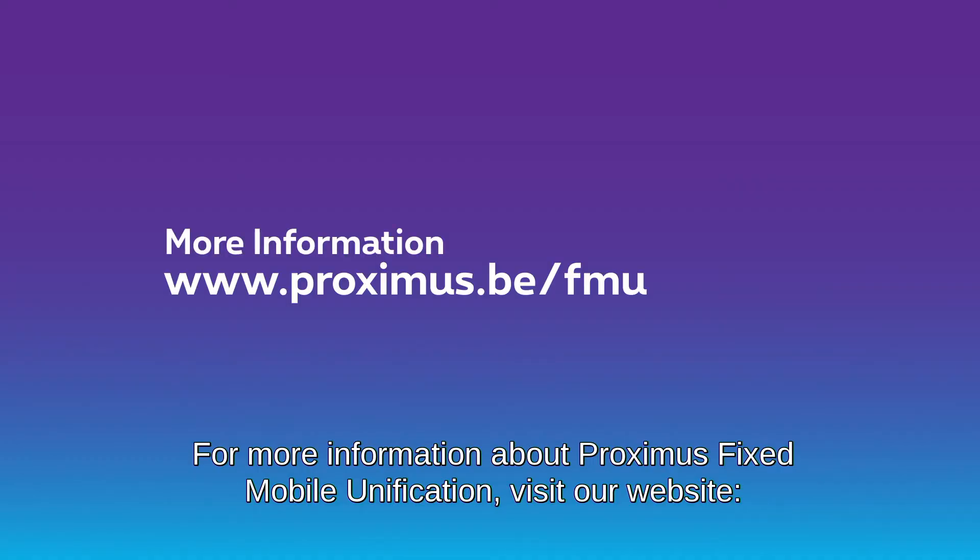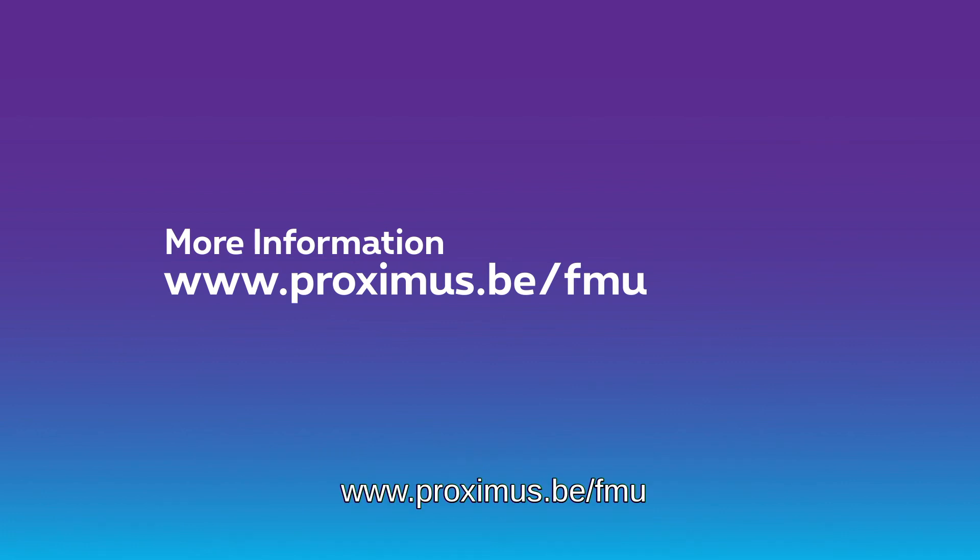For more information about Proximus Fixed Mobile Unification, visit our website at proximus.be/fmu.